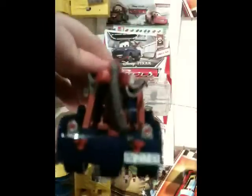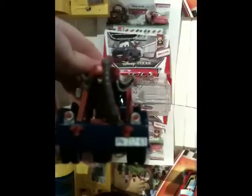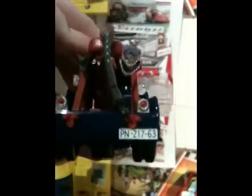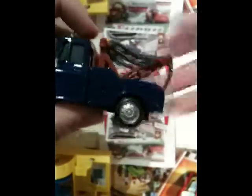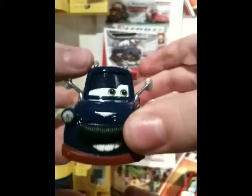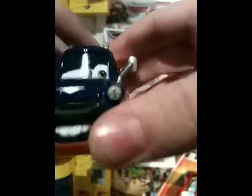The cables are gray. This is one of the first Maters that has a different license plate because he's trying to disguise as Ivan — plate reads PN 217-63. He's got little lights there, and his headlights are huge, they really stick out. Reminds me of Rod "Torque" Redline's headlights.